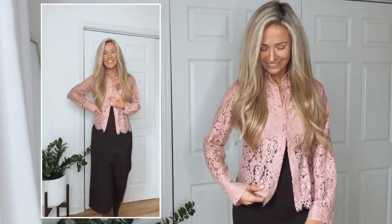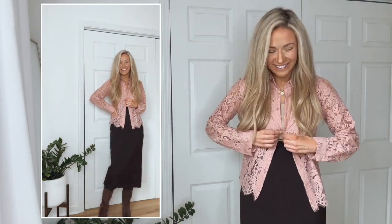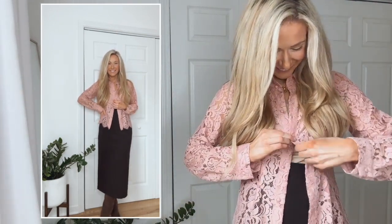I always think about how much wear I'll get out of an outfit and whether I can wear it all year round for different occasions. This is another really versatile outfit — it could be worn for work, church, brunch, or a baby shower. I'm wearing it here with brown knee-high boots, and it could also be worn with beige high heels or beige strappy sandals depending on the occasion and weather.